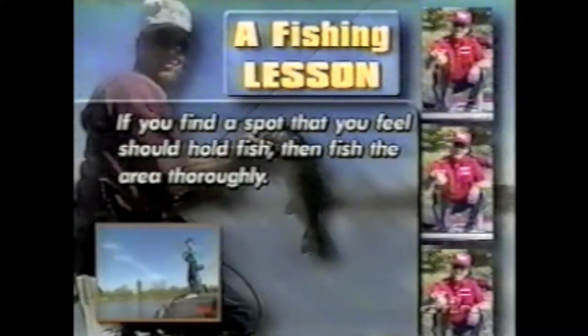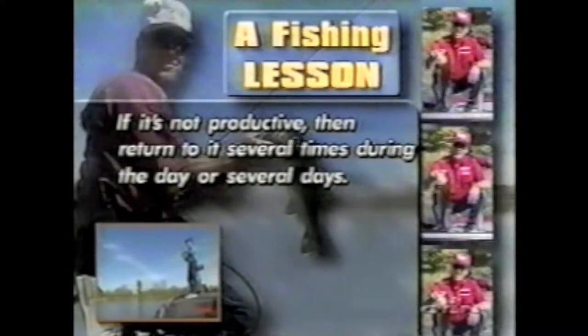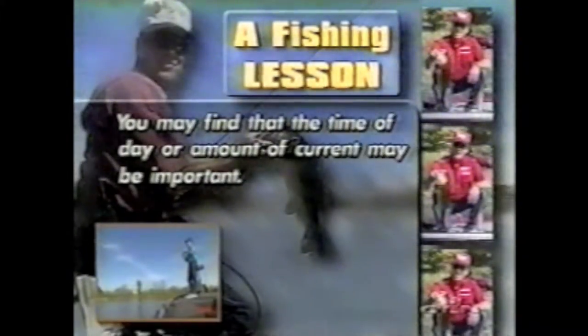If you find a spot that you feel should hold fish, then fish the area thoroughly. If it's not productive, return to it several times during the day or over several days. You may find that time of day or amount of current is important.